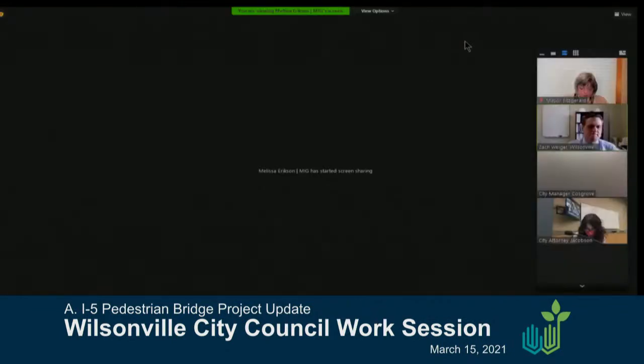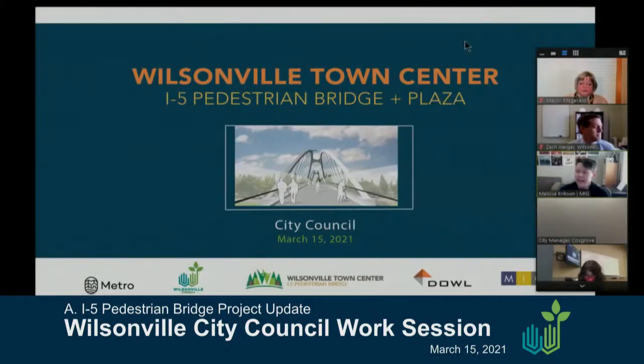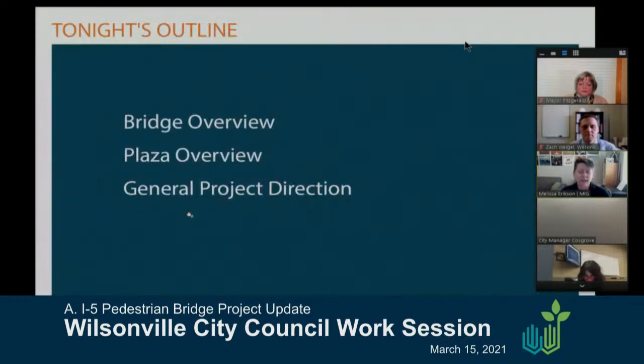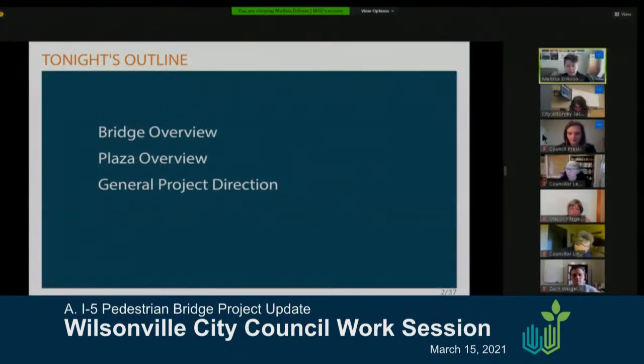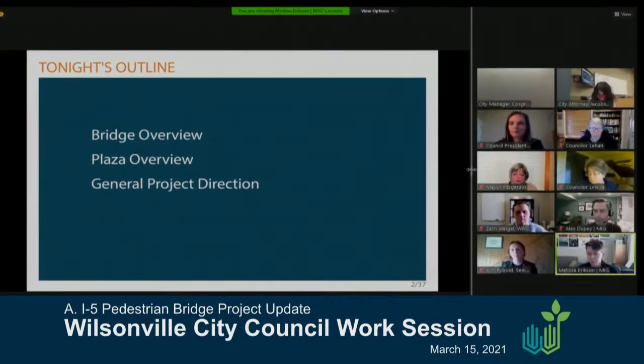I'm Melissa Erickson with MIG. I'm going to do a fairly quick high-level overview just to get everyone up to speed on where we are, because we want to focus more on discussion to confirm direction and talk about where we're heading. I'll give you a brief overview of the bridge components, along with planning commission comments we received last week. I'll do the same for the plaza, and then we'll open it up for more specific discussion and direction, aiming to do that in less than 10 minutes.